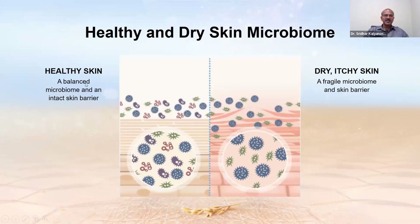Healthy skin has a balanced microbiome and an intact skin barrier — these two are interrelated. Dry, itchy skin has a fragile microbiome with far fewer diverse organisms and more pathogenic bacteria. An imbalanced microbiome is also associated with a disrupted barrier. Damaging one can damage the other, so we have to maintain both.